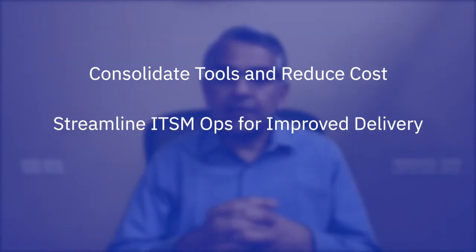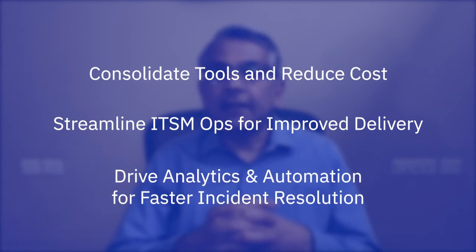Together with ScienceLogic, we work with customers to identify opportunities to consolidate tools and reduce cost, streamline IT service management operations for improved delivery, and drive greater analytics and automation to improve incident resolution.